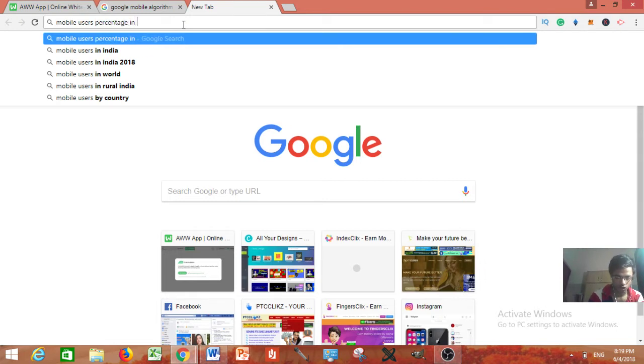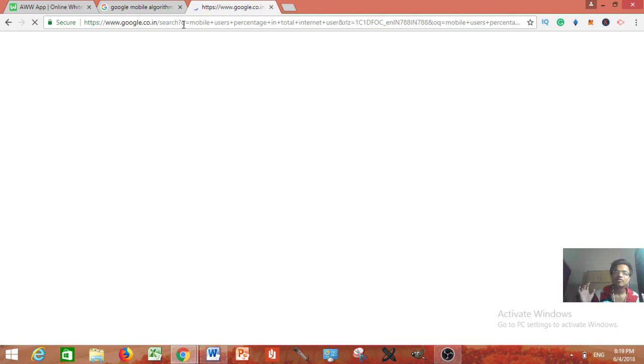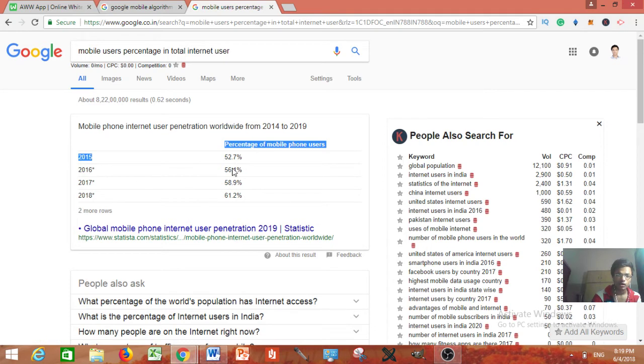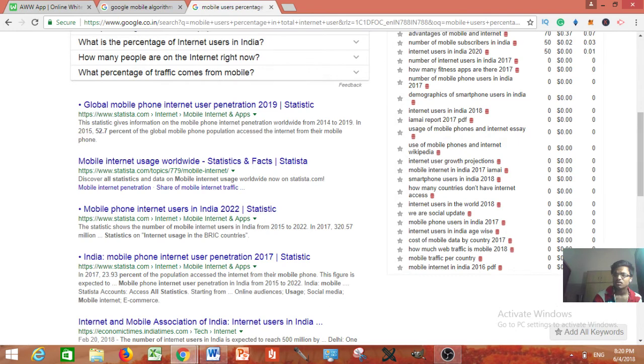You can show them that the percentage of mobile users in total internet users is increasing very fast — in 2015 it was about 52%, in 2016 it went to 56%, and now it's 61%. It is growing every single year. This data is from mid-2018 so it can easily reach 65 to 70 percent. Share this screenshot or a related article to show them they are missing out on 60% of traffic.